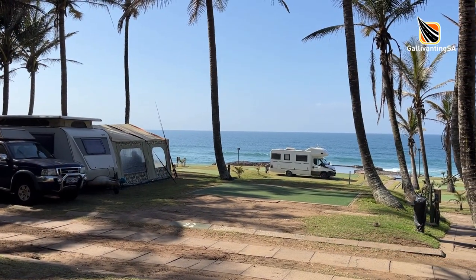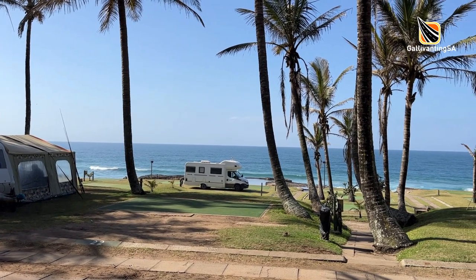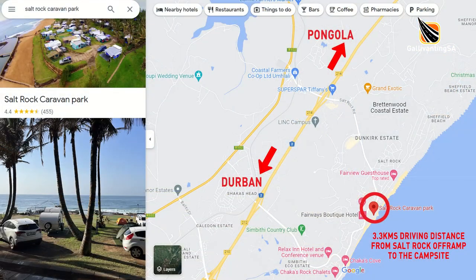Welcome to our campsite review on Salt Rock Caravan Park, situated directly on the coast just north of Ballito in Salt Rock. It's a straight drive from the north or the south on the N2 highway. Take the Salt Rock off-ramp and follow the road for just over three kilometres, then turn left into Hotel Road which takes you to the entrance of the caravan park.